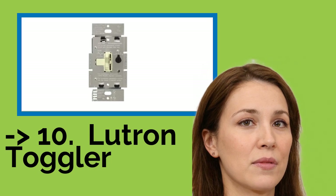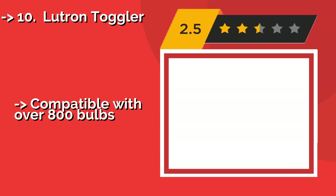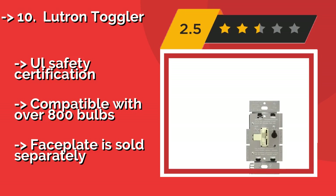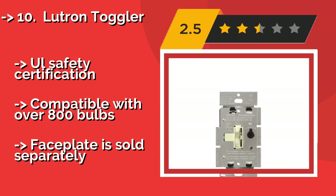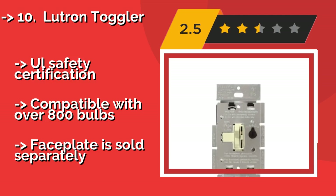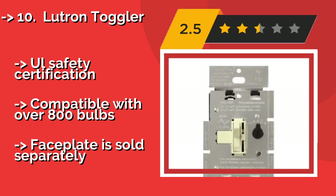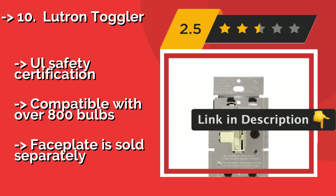The list starts from the Lutron Toggler. If you prefer the simplicity of a traditional flip model but wish to add a modern touch to it, the Lutron Toggler, approximately $33, is what you're looking for. You can turn your lights on quickly and then use the slider to adjust the brightness to your liking. All safety certifications. Compatible with over 800 bulbs. But the baseplate is sold separately.